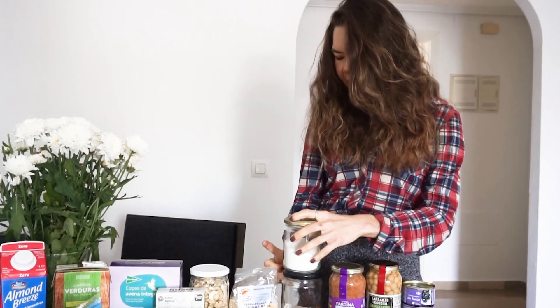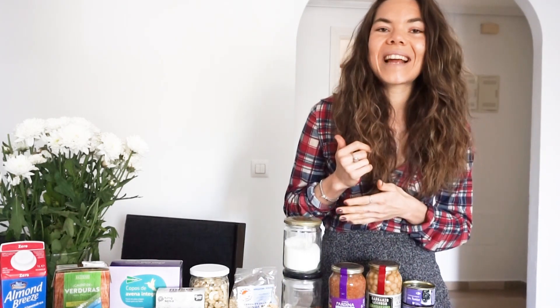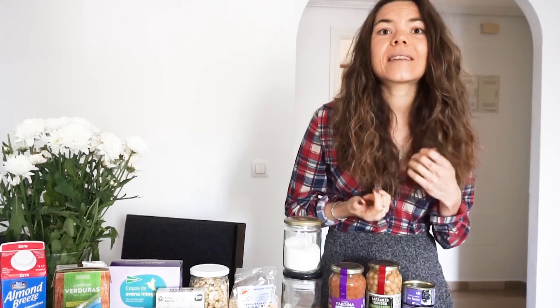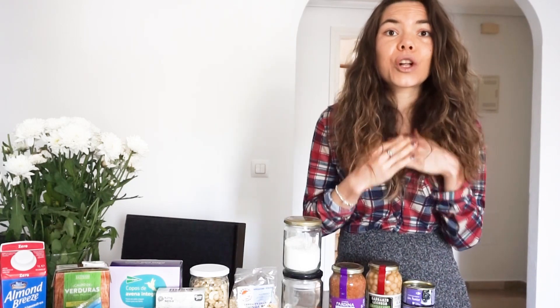Next I have coconut flour and desiccated coconut. Those are really nice to thicken up smoothies or to make pancakes with. It's healthy, high in fat, high in fiber, low in calories, and gluten-free.